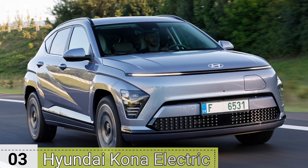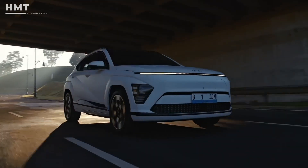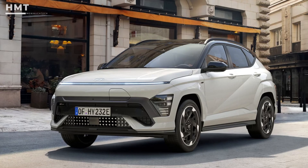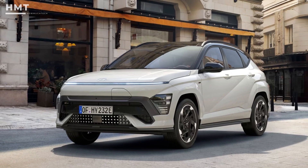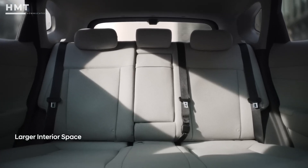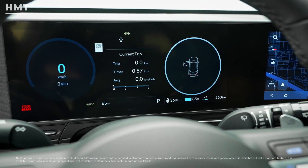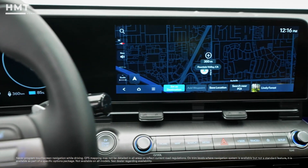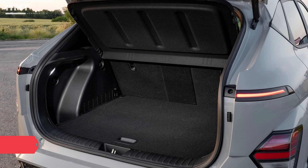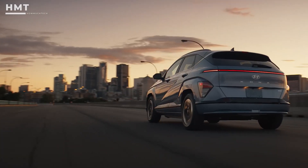Number 3: Hyundai Kona Electric. We were big fans of the Kia Niro EV when it first launched, but its sibling, the Hyundai Kona Electric, takes everything we loved about that model and cranks it up a notch. Sure, the exterior might look a bit futuristic, but once you get inside, you'll see the Kona is a practical, family-friendly electric car that's easy to live with. The well-built cabin is packed with the latest tech, but Hyundai hasn't forgotten about ergonomics — there are plenty of tactile buttons that are easy to press on the go. And with a 466-liter boot, it's one of the roomiest in its class. The Kona's supple suspension also makes it perfect for zipping around town.